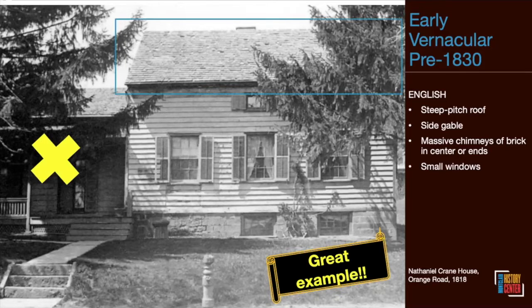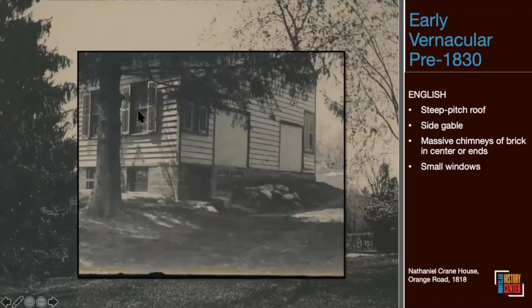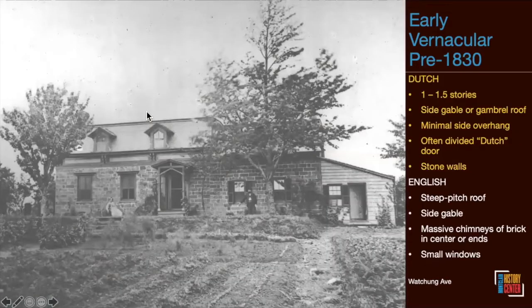Traditional features of English vernacular include: a steep-pitched roof with side gable, small windows my father always called 'lie on your tummy windows,' and massive chimneys usually on the side. The single chimney went down through the house and divided into two fireplaces — a hint that there were probably two rooms on the first floor, a very common layout for modest homes of that period. One house on Watchung Avenue may have been built around 1740; the picture was taken about 1860, so it was actually 120 years old at that time.